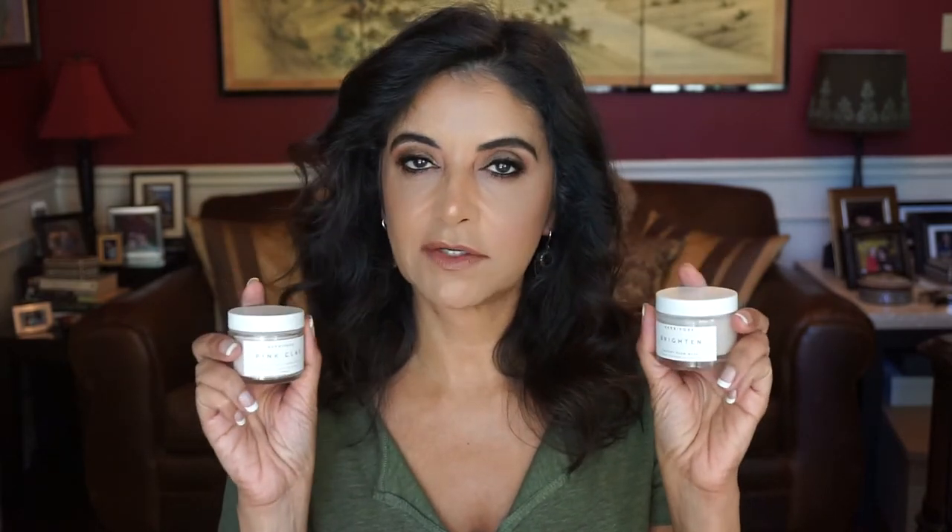Hi everyone, I'm Heva and welcome back. Today I'd like to talk to you about two products that I've been using and they are by the Herbivore Botanical brand. They are two masks, and you all know that I love masking. One is called the Brightening Mask and the other one is the Pink Clay Mask, and I bought these in my haul video — I'll link that video down below for you guys.